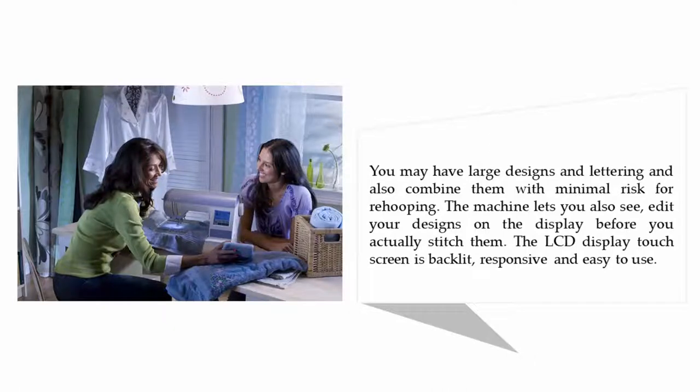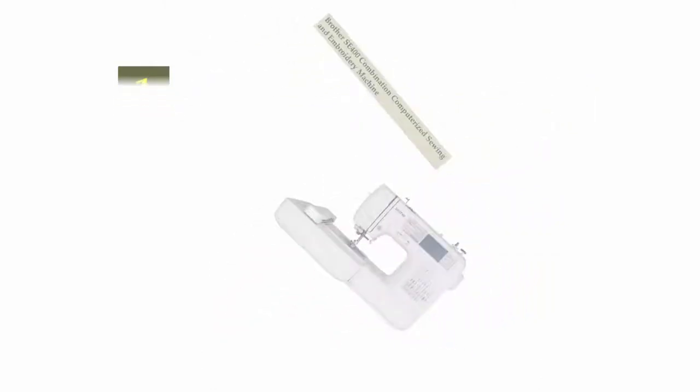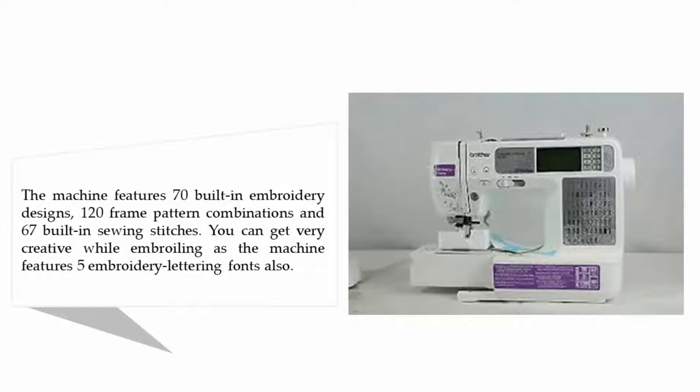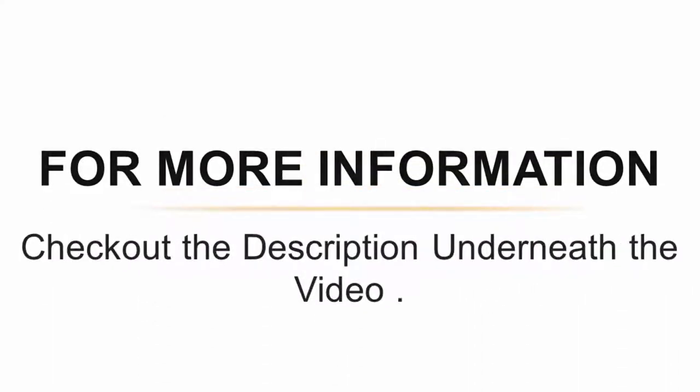Coming in at number one: the Brother SE 400 combination computerized sewing and embroidery machine. The machine features 70 built-in embroidery designs, 120 frame pattern combinations, and 67 built-in sewing stitches. You can get very creative while embroidering, as the machine features five embroidery lettering fonts. It is a new-era tool that you may connect to your computer to easily import or digitize embroidery designs.